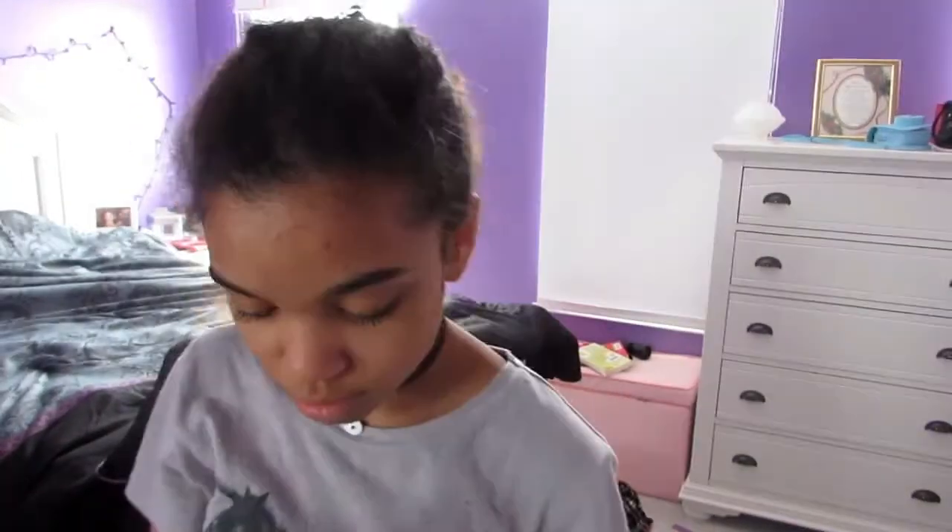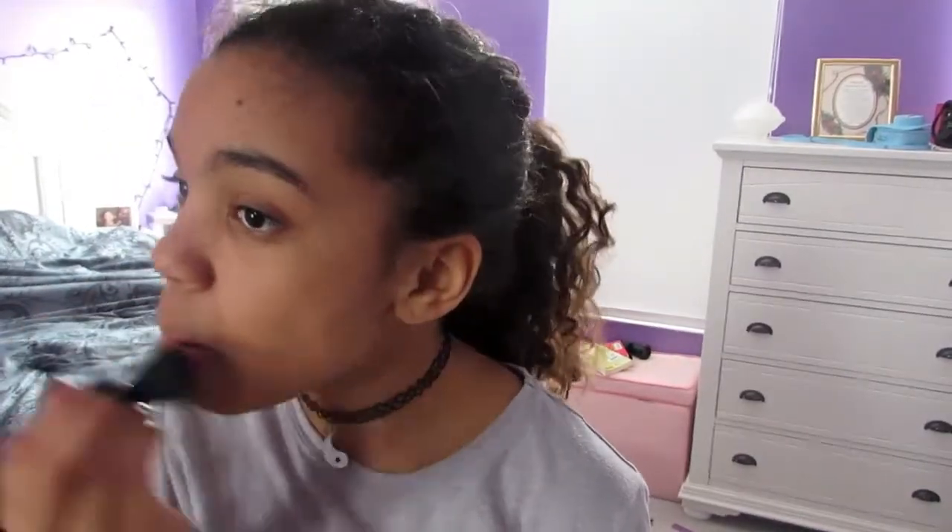Now I'm going to use my CoverGirl Ready Set Gorgeous Pressed Powder, which is from the exact same line in CoverGirl. It's actually a really good powder and I really like it. I'm going to blend that in with my Elf Mineral Powder brush.